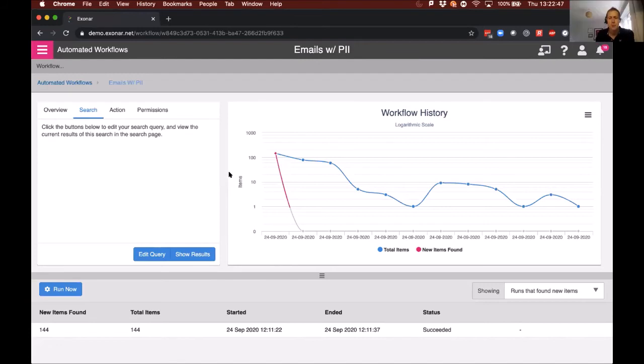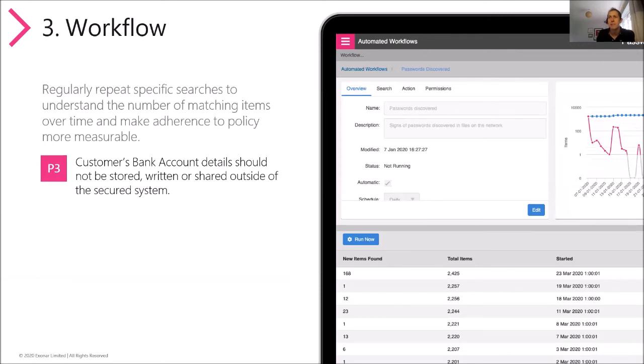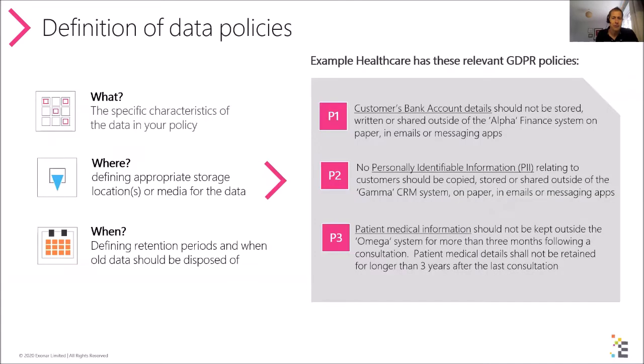Let's move on to Policy three. P3 is all about medical details — patient medical information should not be kept outside of the Omega system for more than three months, and patient medical details should not be retained for longer than three years after the last consultation. Tom, could you show us some medical information and how you would do the same process for that type of data?